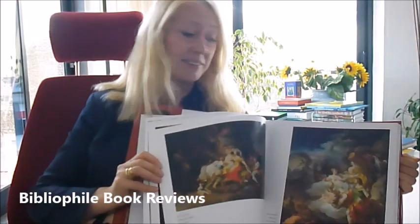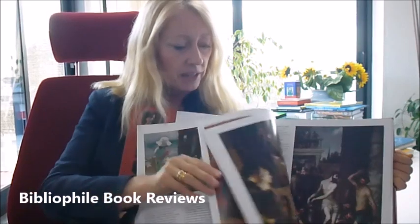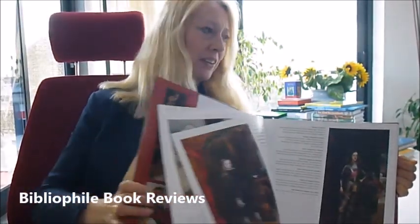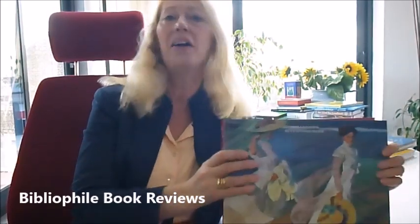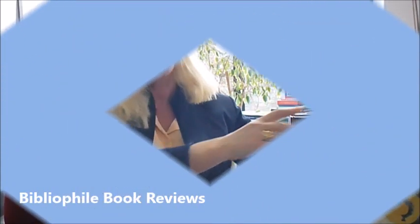It's only £29.99, which given its weight, the glossy pages, the use of colour, and the smell of this printing is well worth its weight in gold. 450 colour illustrations, Spanish Painting through www.bibliofarbooks.com